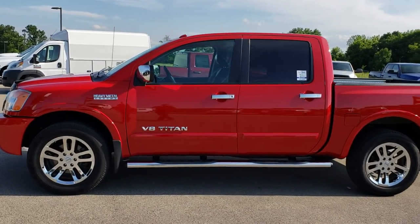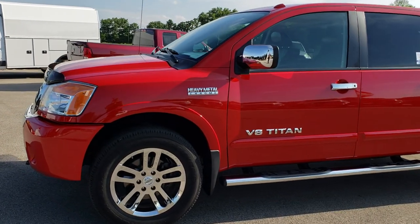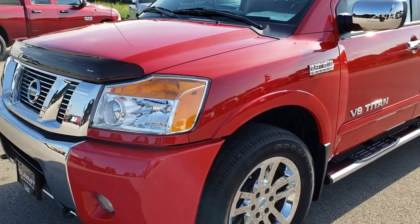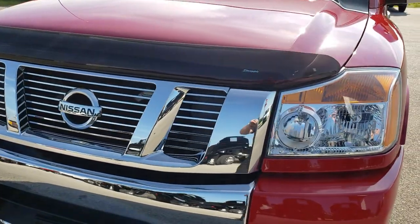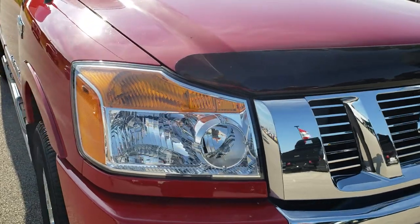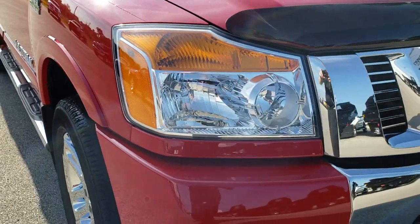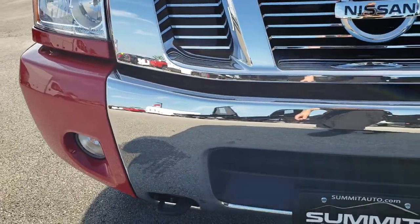This is stock number 9589. We are here at Summit Automotive in Fond du Lac, Wisconsin — your new and used light-duty truck headquarters. Today we are checking out this super clean 2012 Nissan Titan. This vehicle has the 5.6-liter V8 motor and from this HD video you will be able to tell that this truck is extremely clean all the way around.